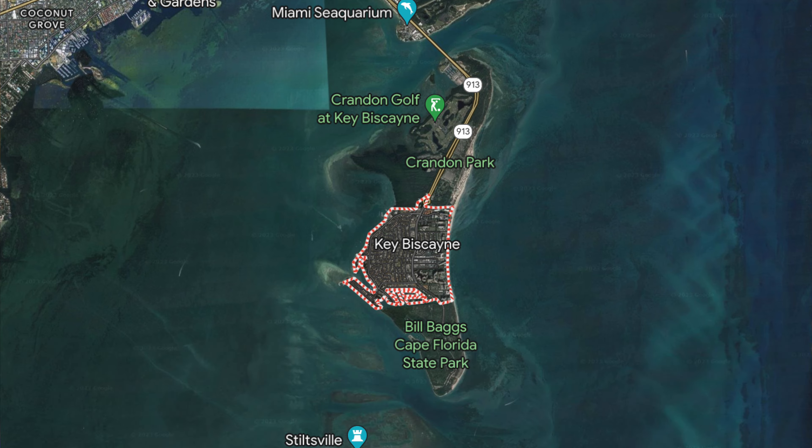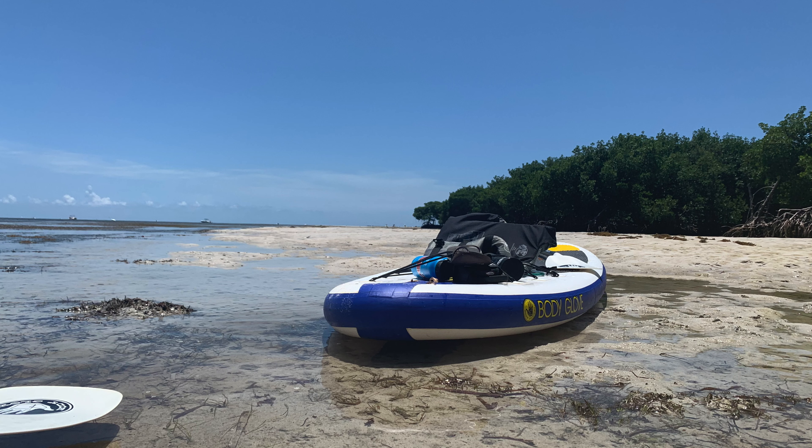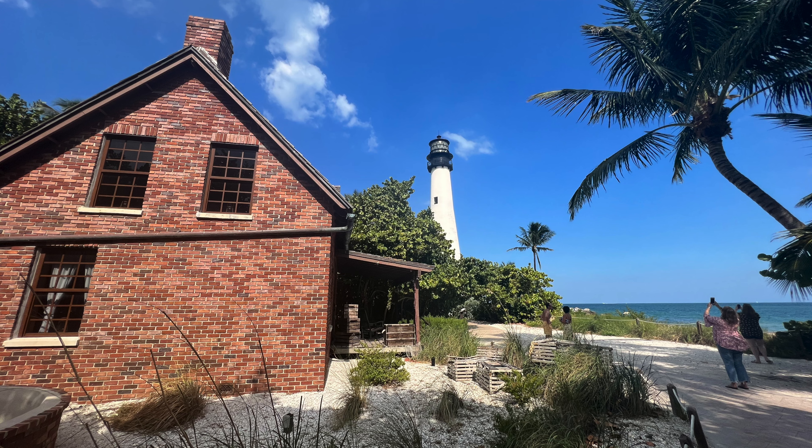If you prefer a more serene island lifestyle, Key Biscayne might be right up your alley. This island paradise is just a short drive from downtown or Brickell and offers pristine beaches, parks, and outdoor activities. Crandon Park is perfect for picnics, paddle boarding, and kite boarding, while Bill Baggs Cape Florida State Park boasts a historic lighthouse and walking trails with stunning Atlantic Ocean views.